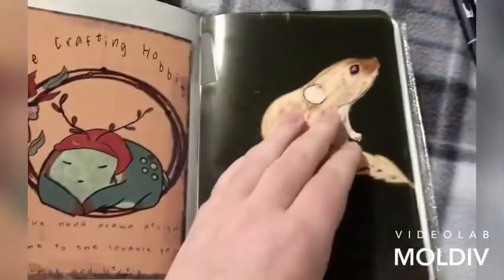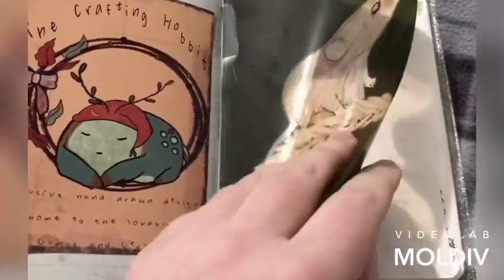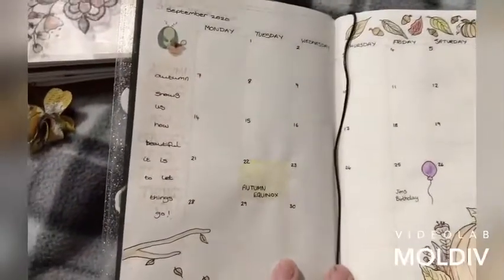I was so happy with them — so, so happy. And then we've got my little harvest mouse that I drew. I put the acetate down the wrong way though; I should have done it the other way. And then we have the September month.